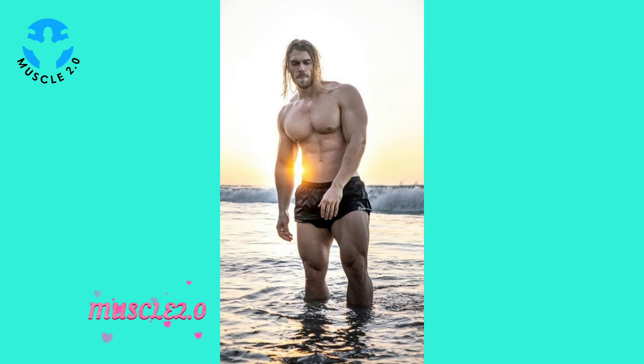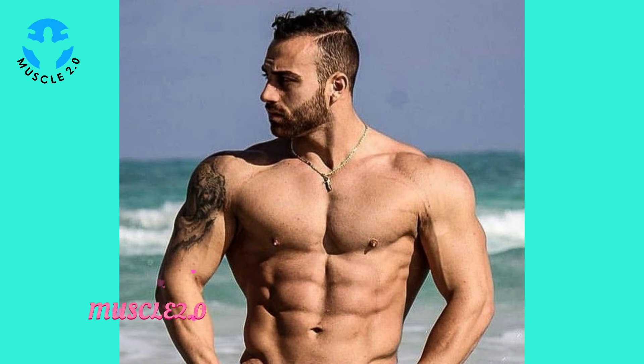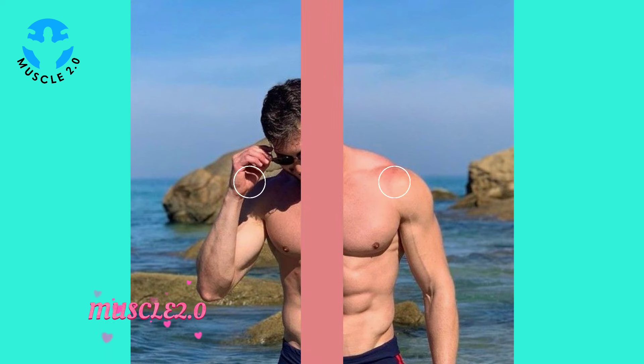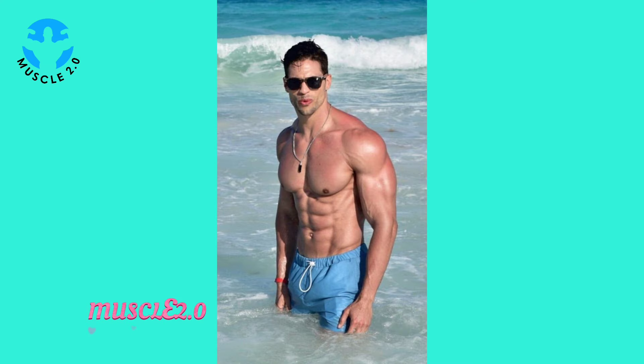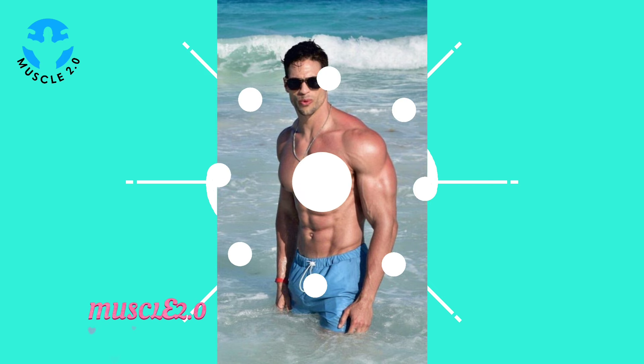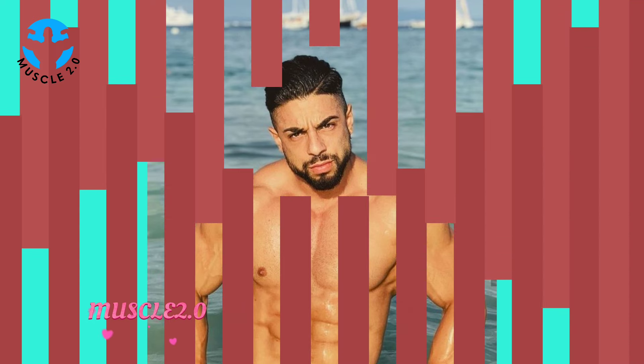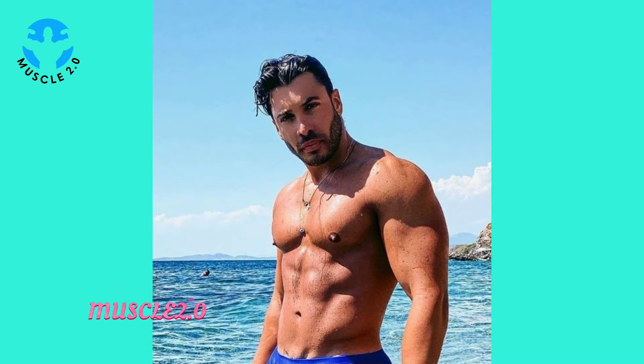They are not just about muscles — they tell a story of dedication, hard work, and visual artistry. Our journey kicks off by revisiting the early days. These photos capture the essence of where it all started: the great determination and the initial spark that fueled the transformation. It's a glimpse into the foundation of the physique we see today. Fast forward to the present — through a side-by-side comparison, we witness the evolution and visual testimony to countless hours of hard work.